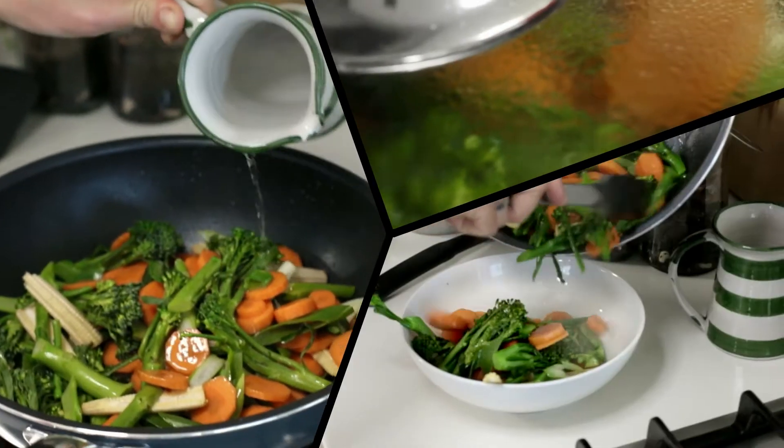First, stir-fry the Asian vegetables, add a little water, steam lightly and then set aside.